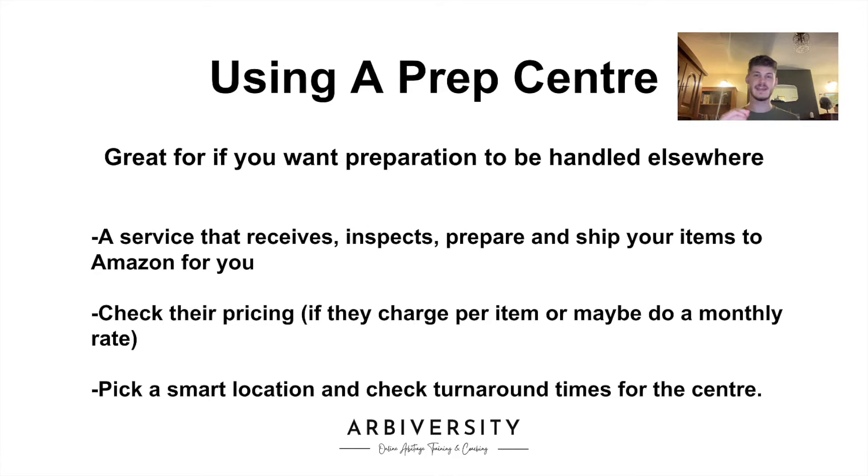The next point is checking the prep center's pricing and seeing if they charge per item or maybe do a monthly rate. If they do a monthly rate, make sure that you know everything involved in what you're being charged, because you don't want to get to the end of the month thinking you're being charged a certain amount and then find they're charging extra for things like bubble wrap. Do a bit more due diligence and check with them to make sure you know everything going into that monthly rate and if there are any extras, so you don't get a nasty surprise at the end of the month.